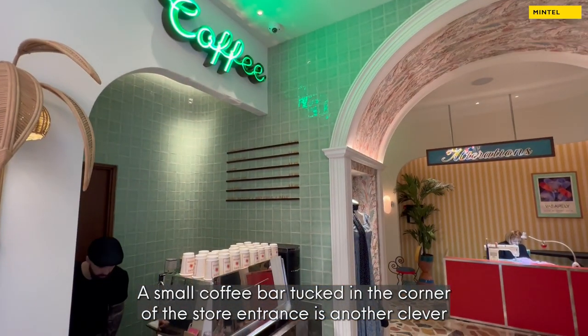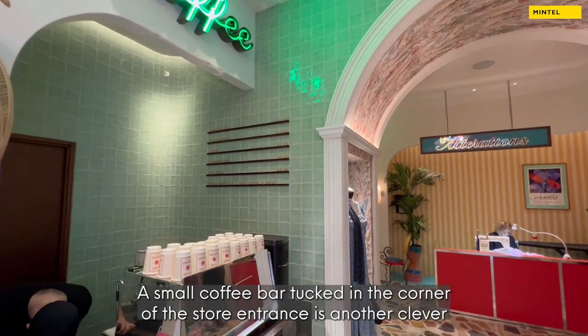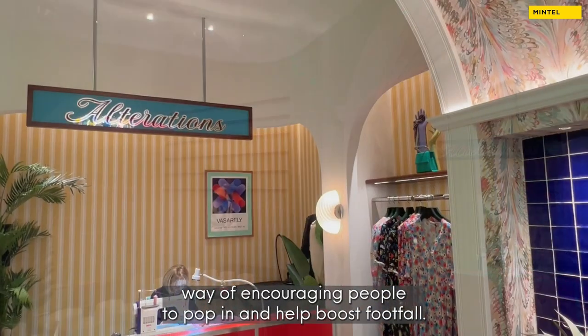A small coffee bar tucked in the corner of the store entrance is another clever way of encouraging people to pop in and help boost footfall.